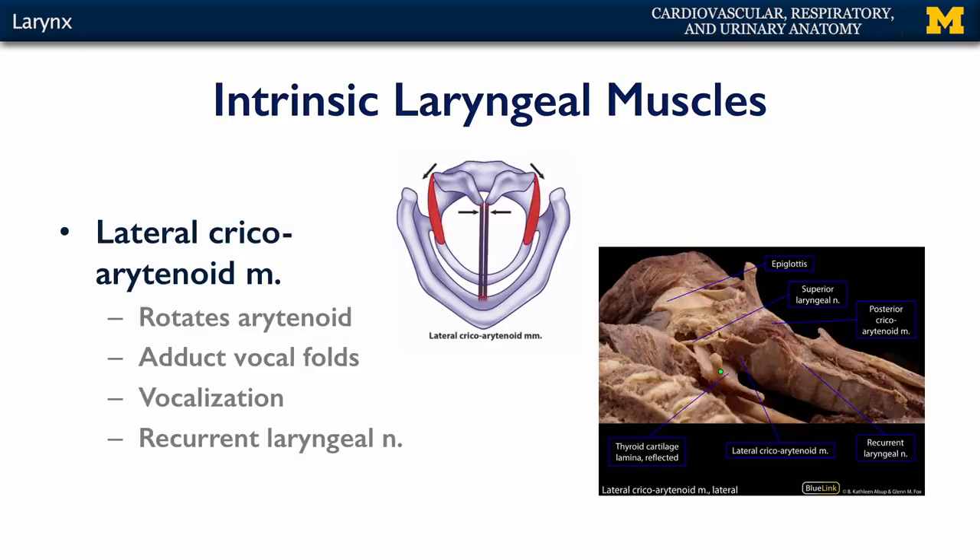We also have lateral cricoarytenoid muscles — originating on the cricoid cartilage and attaching to the muscular process of the arytenoid cartilages. These muscles rotate the arytenoid cartilages, bringing the vocal ligaments into closer approximation, adducting the vocal folds for vocalization. These muscles are also controlled by the recurrent laryngeal nerve.